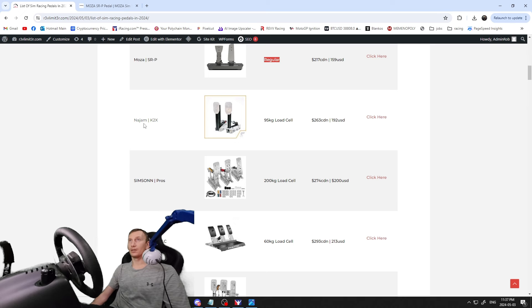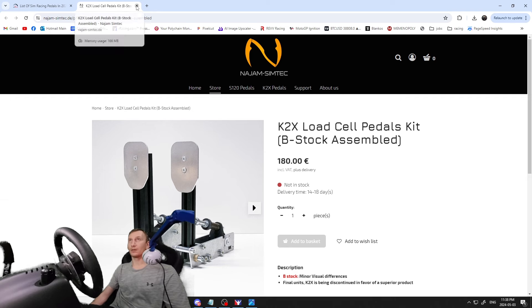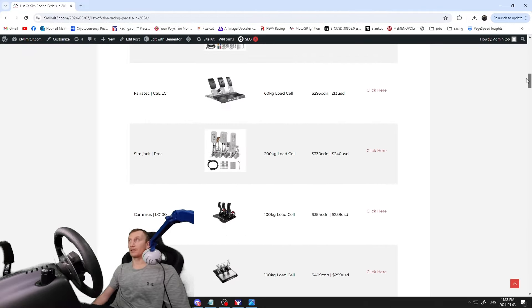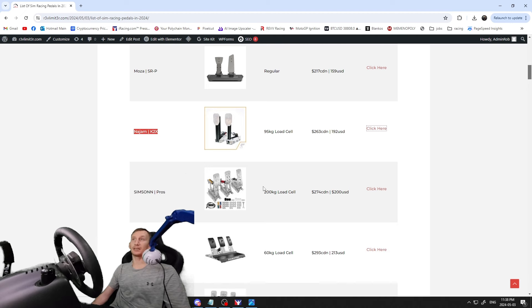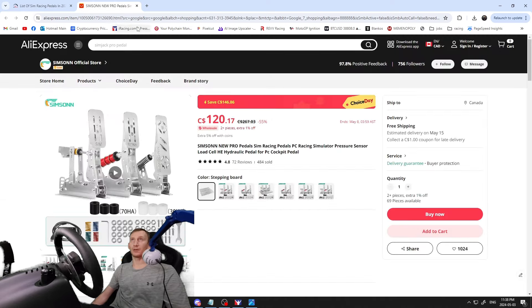Next is the Nanjam K2X — 95 kilogram load cell, $263 US / $180 Euro, decent looking pedal. Then the SimJacks — these came out around the same time as the Nanjams, a little bit cheaper, fairly popular, sold through AliExpress, and a lot of people have good things to say about them. They start at $274 Canadian / $200 USD.